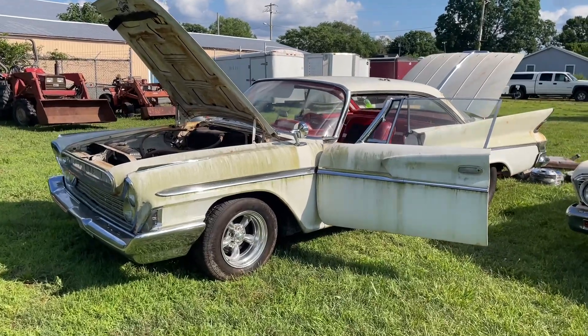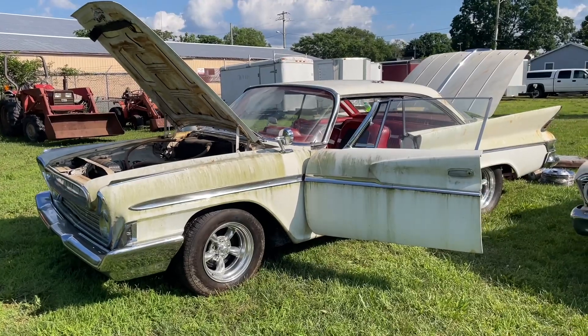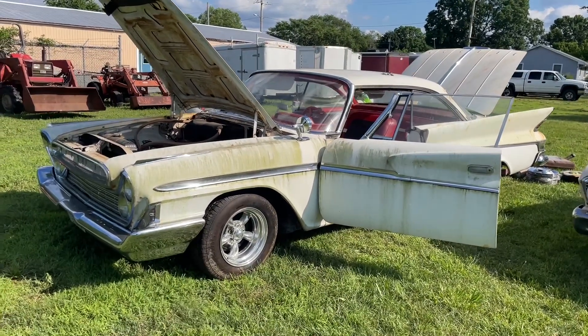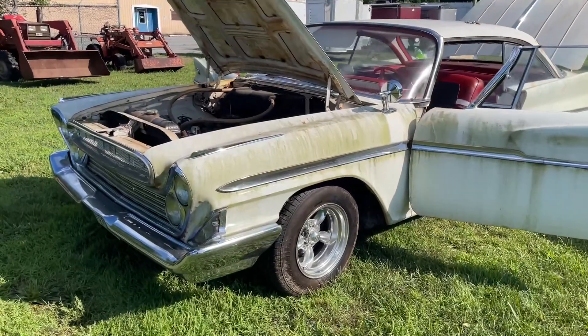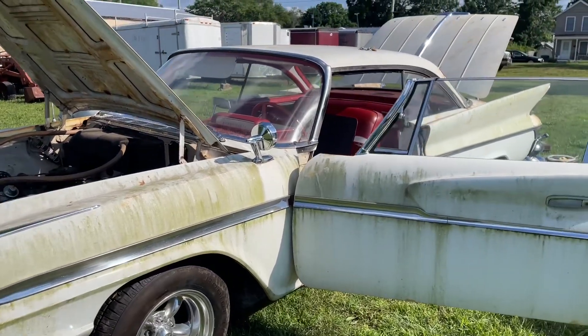Hey folks, this is BidTrice.com, TriceAuctions.com. We are located in Denton, Maryland. We are selling a wonderful 1961 DeSoto. This is out of a local estate. The current owner of the estate did not have the car for very long. It sat in the garage prior.